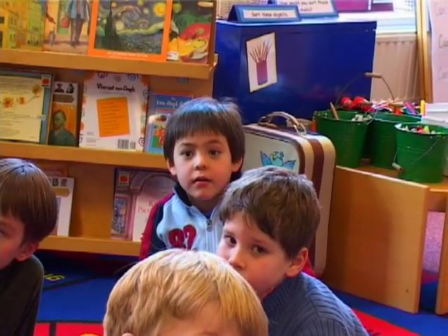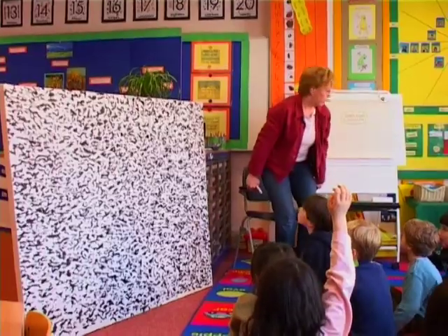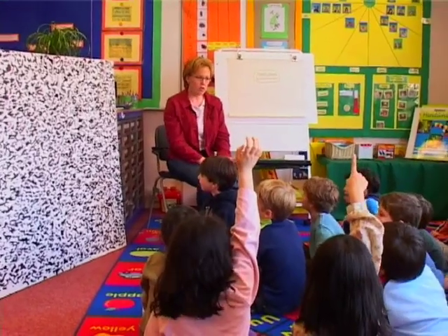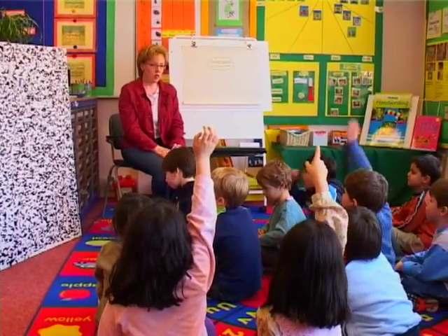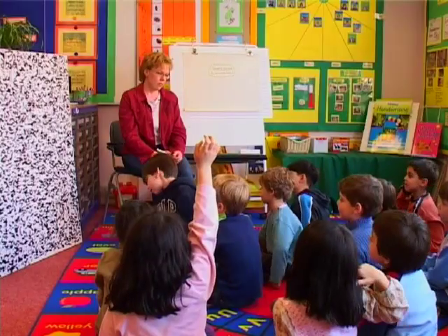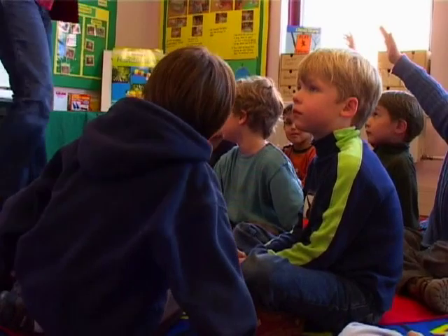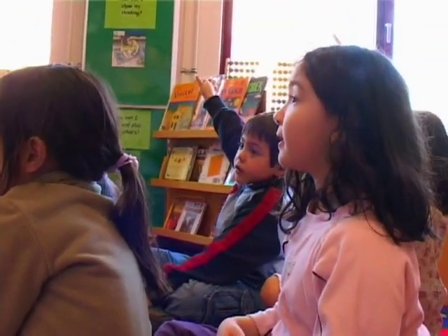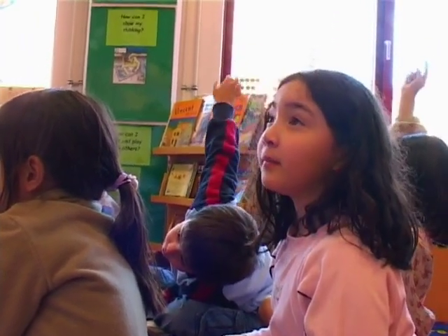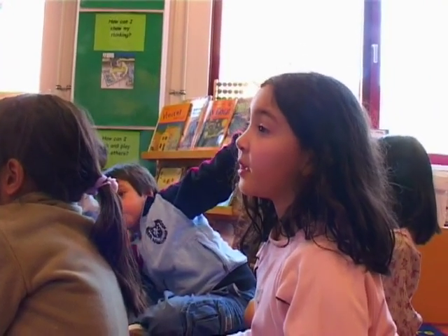I'm going to get a pen so that I can write down things that you say, in case you say something that we might need to remember later. So tell me, what do you notice about the painting? What do you see when you look at it? Fahad: I see the black dots. Sophia: I see some gray and the painting looks like a Dalmatian skin. What makes you say that? Well, Dalmatians have dots, but these are a little bit like lines — my Dalmatian in China has some.